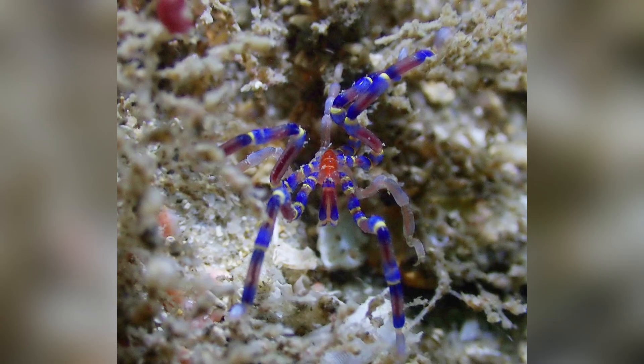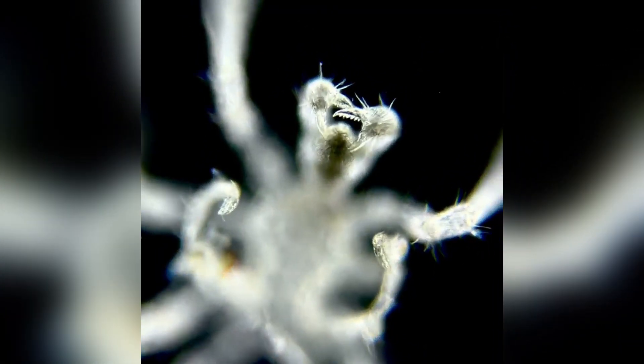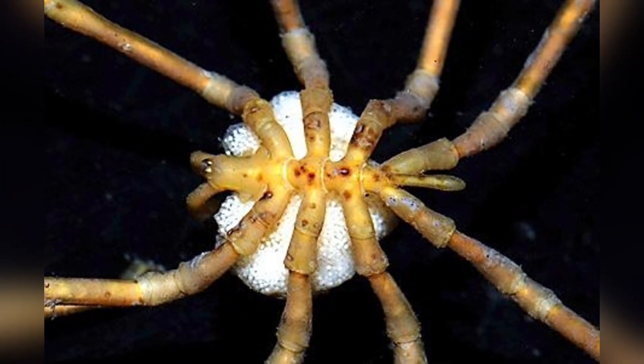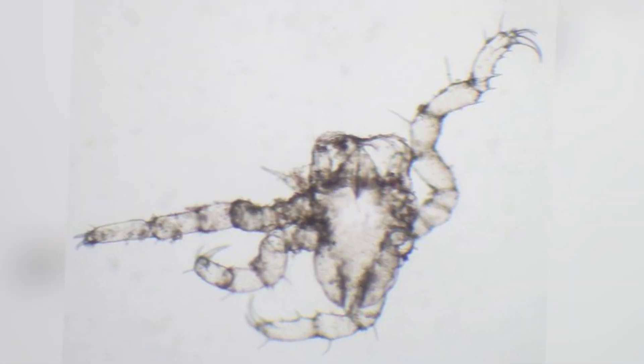Sea spider family life is equally quirky. While many marine creatures release eggs and call it a day, male sea spiders take on the super dad role. After external fertilization, the females deposit eggs and the males gather them onto specialized limbs called ovigers — picture them as built-in strollers. The dads carry these eggs around like proud parents showing their newborns off at the park. As the eggs hatch, the larvae emerge into a variety of life strategies. Some larvae float freely, drifting with the current as they grow into adults.